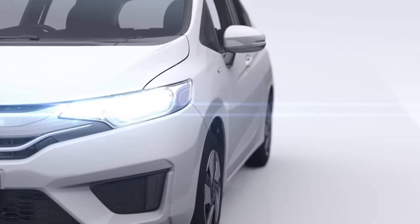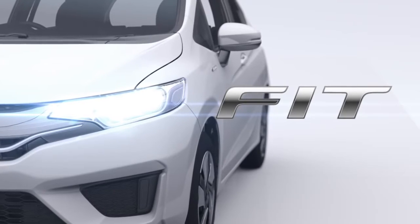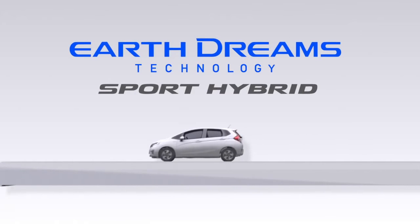The new FIT combines energy efficiency with dynamic performance unlike any other car in its class. Honda's sport hybrid systems are rooted in EarthDreams technology.